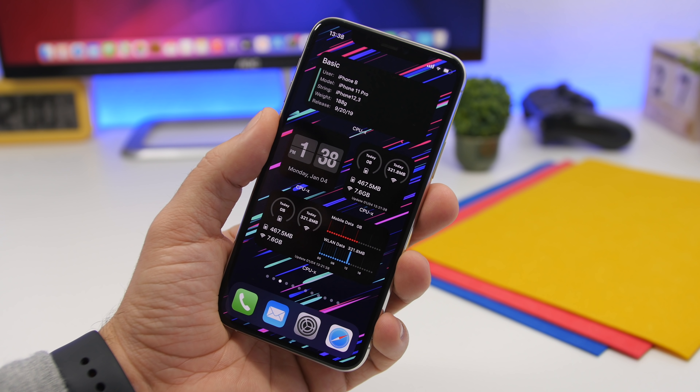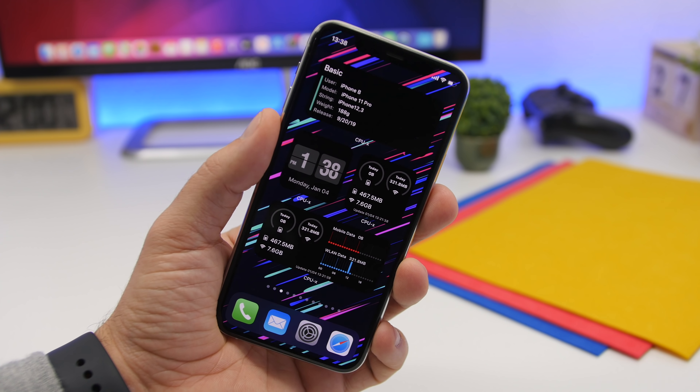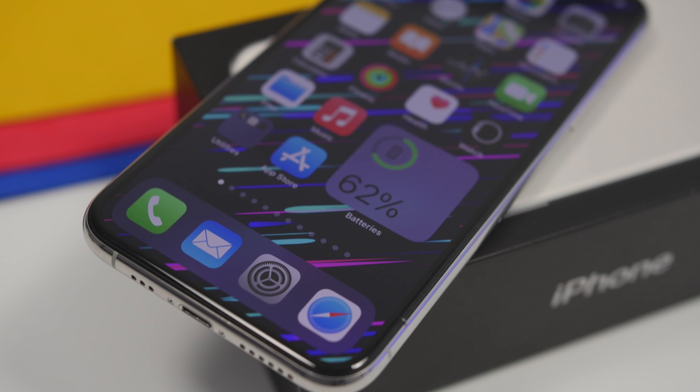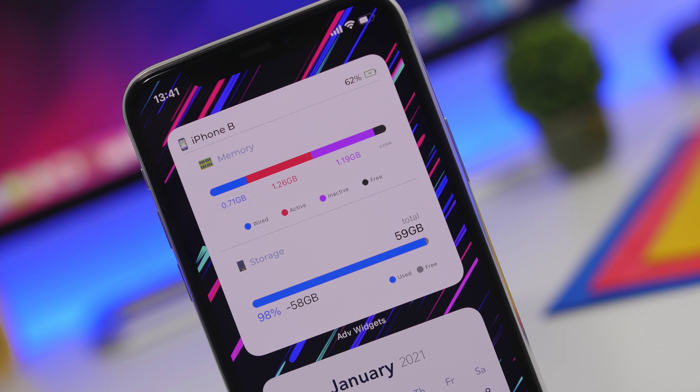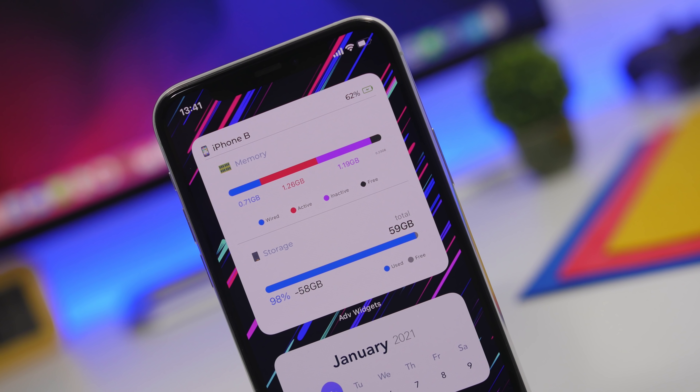Hey, what's going on everyone, this is iReviews back with another video. It is the beginning of the month and we have some new widgets to review. In this video I will show you guys 10 new iOS 14 home screen widgets that you must have on your device during January 2021.